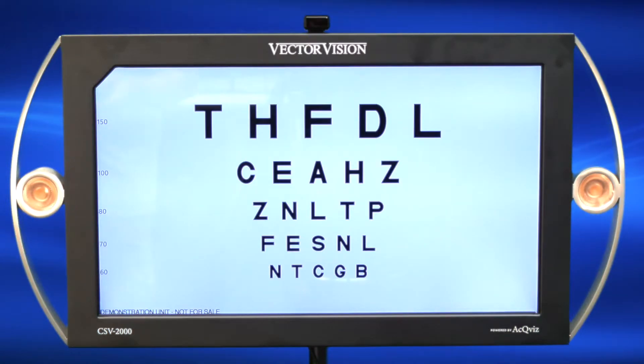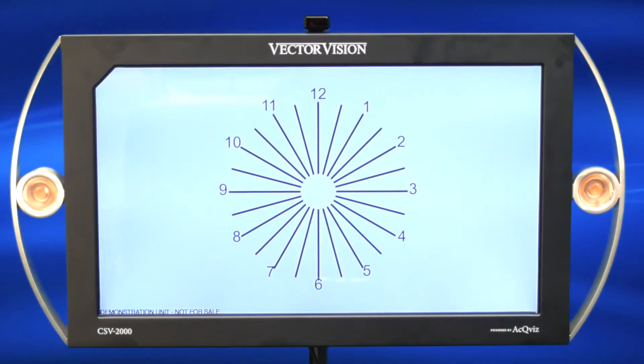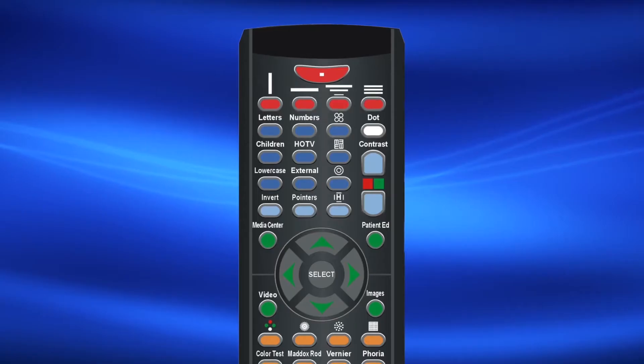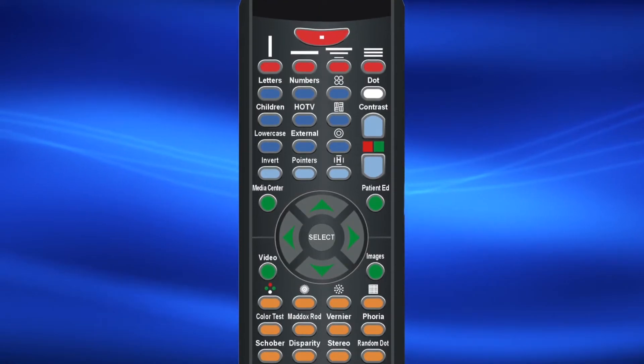The CSV-2000 offers a full range of vision tests in a standardized format — from ETDRS testing, to standard Sloan acuity, to children testing, to color testing, to astigmatism, and many more, all easily controlled by remote control. The functionality of the remote control can be found on page 17 of our product manual.